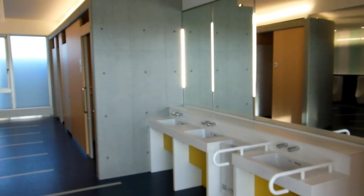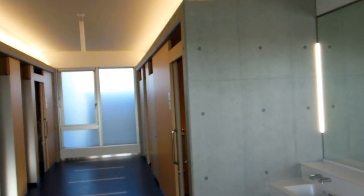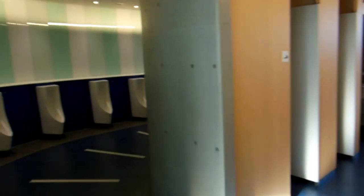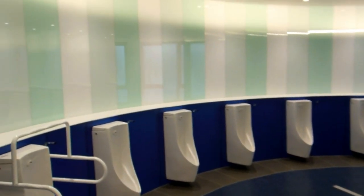Hey guys, on some previous videos we showed you some pretty amazing toilets in Japan and some amazing rest areas, which they call service areas, next to highways in Japan. This is another one — check this one out.